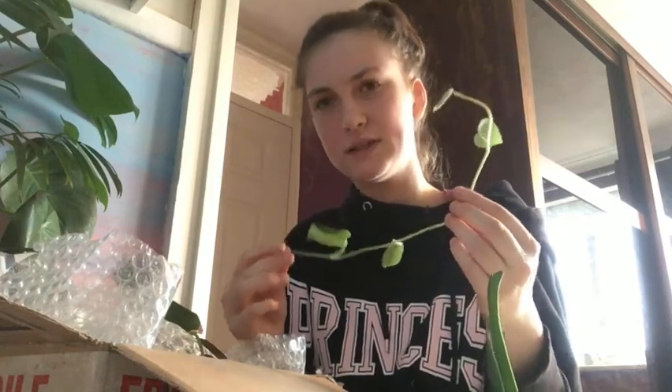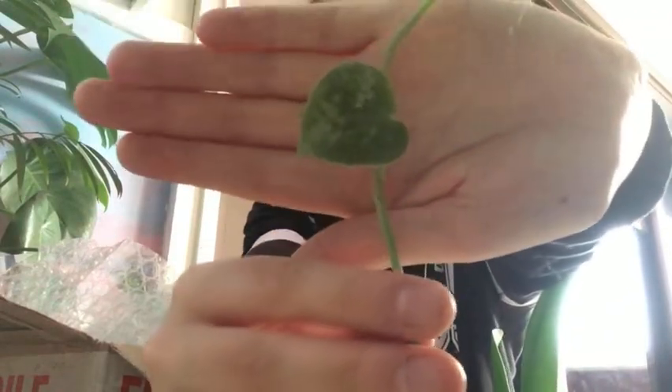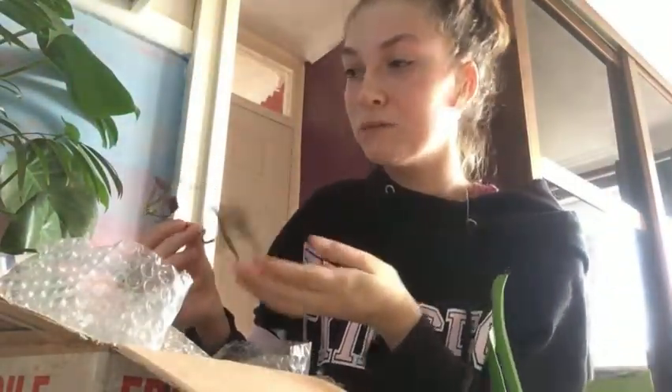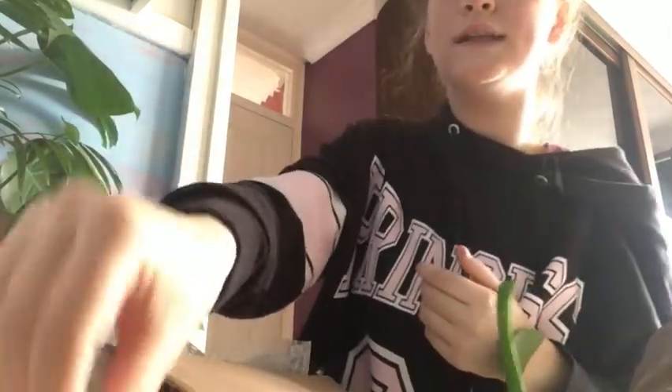The next one I think is a Scindapsus pictus — or a silvery one — I don't really know too much about this plant, so I'll put the name on the screen if I'm wrong. And then the third free plant I got is Philodendron micans! This was actually on my wish list and she gave me this for free, so I'm so pleased I got this one.